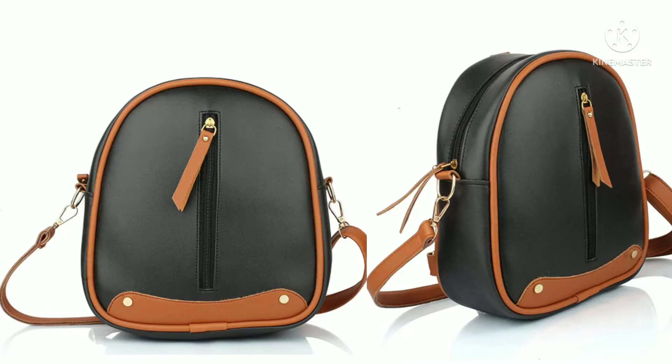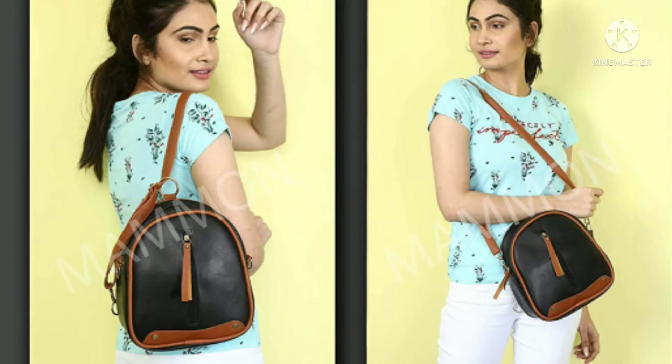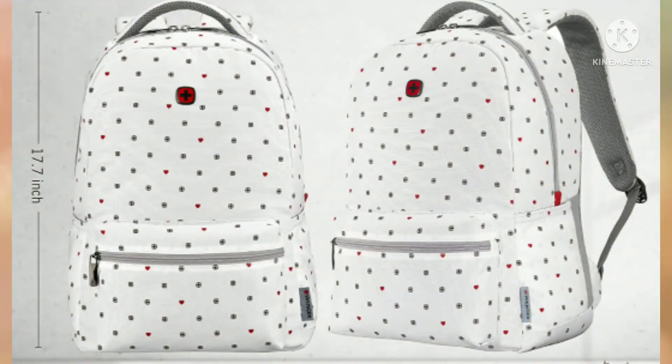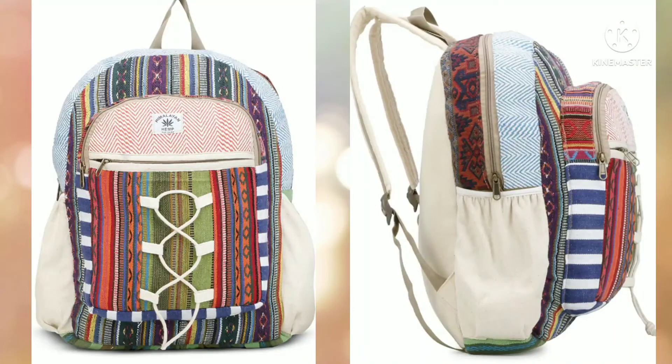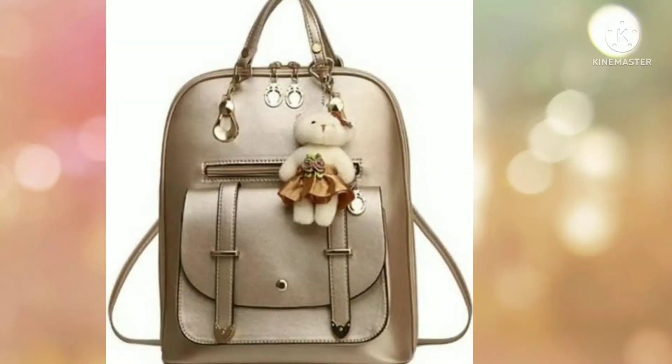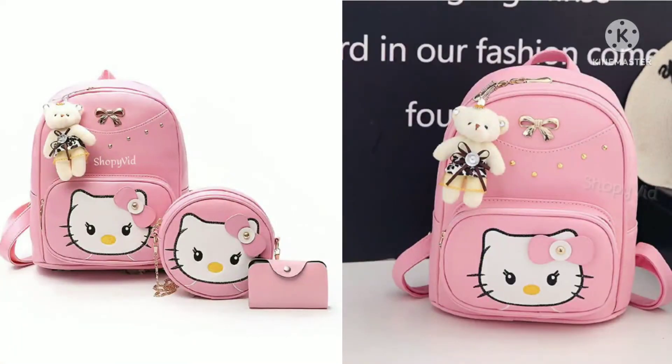You can keep your smartphone and your belongings in these bags. You can also keep all your books — these bags are very creative, stylish, and beautiful with great colors.